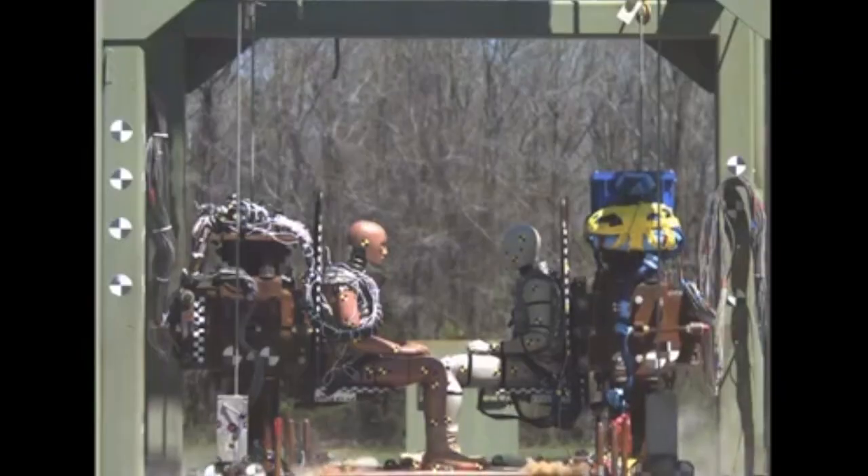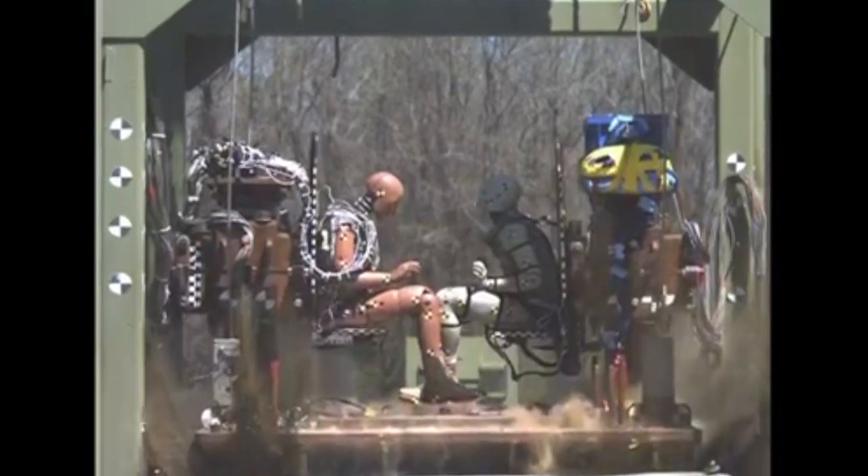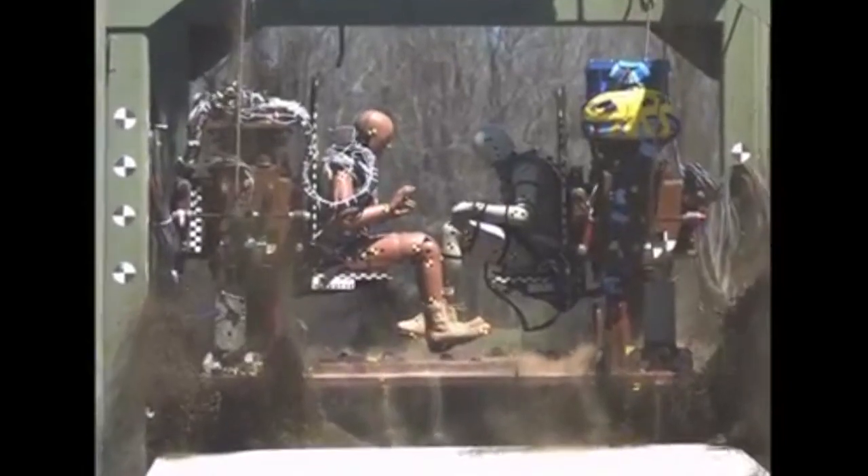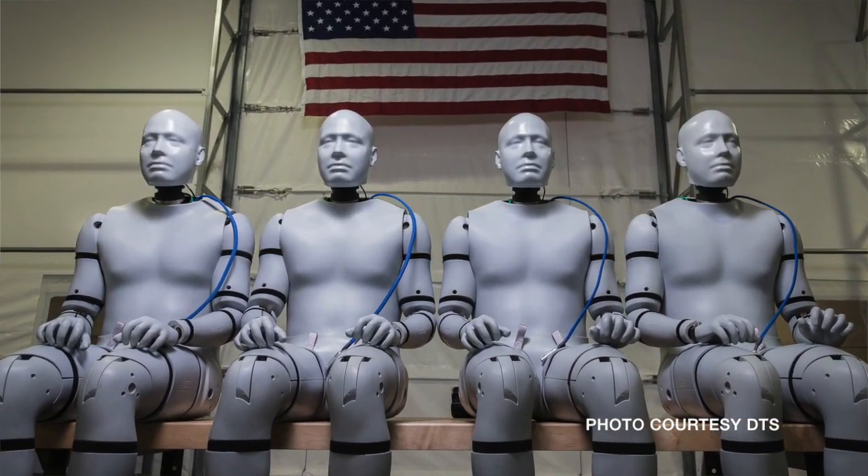The mannequin reacts more like a human when an impact or blast comes from underneath the vehicle. Researchers from the U.S. Army Research Laboratory and the Tank Automotive Research Development and Engineering Center and industry partner DTS commemorated the delivery of four new mannequins in a ceremony July 19.